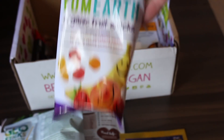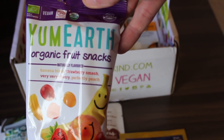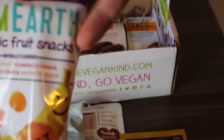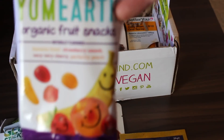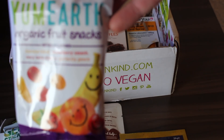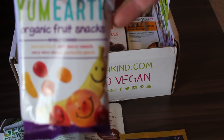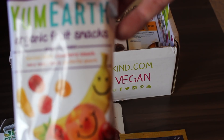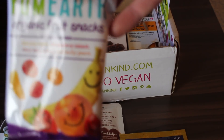The next one out of the box is Young Earth Organic Fruit Snacks. They look absolutely amazing — I bet the kids would love them. I'm just a big kid anyway! Flavours include banana blast, strawberry smash, very very cherry, and perfectly peach. They sound absolutely amazing.